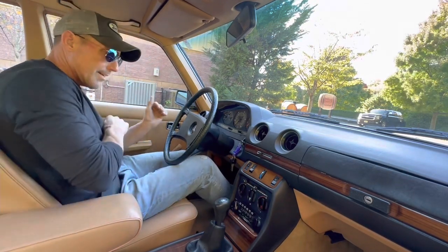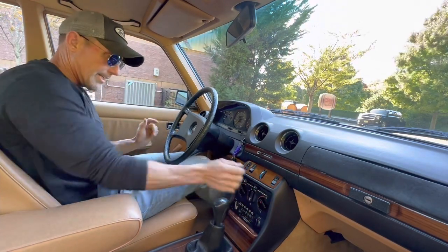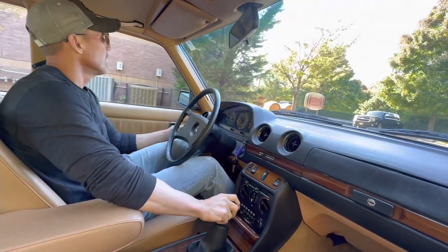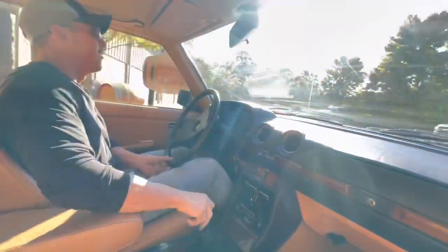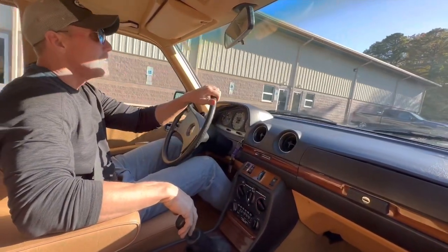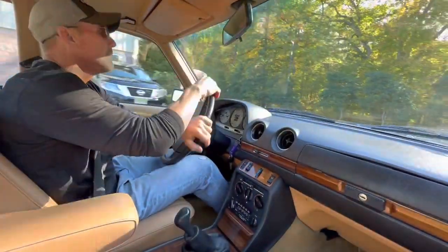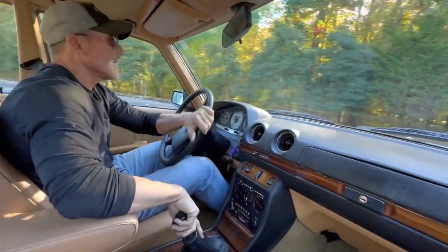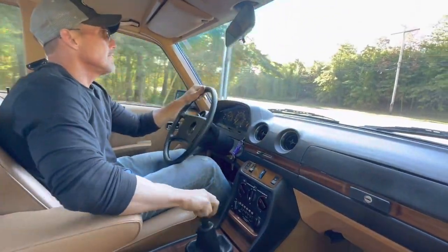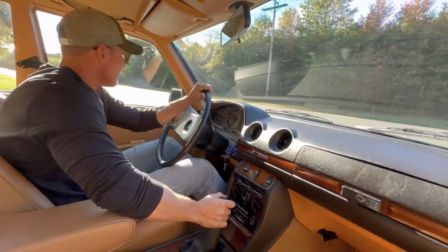The car runs and drives fantastic — really, really nice running and driving car, very well sorted. The clutch is perfect on this car. It really drives nice. Very hard to find a 123 car in this condition, this clean, this well maintained, and this well documented.